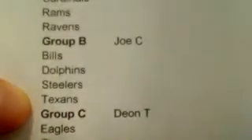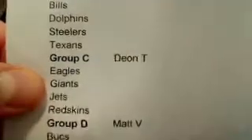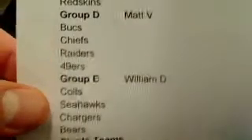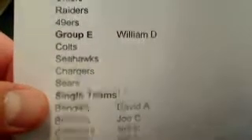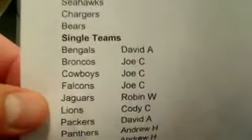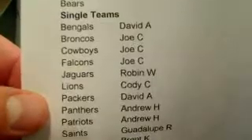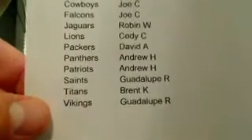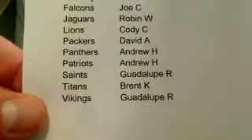Group A, we've got Brent K. Group B, we've got Joe C. Group C, we've got Dion T. Group D, we've got a newbie, Matt V. And then Willie D. And then single teams: David A., Joe C., Joe C., Joe C., Robin W., Cody C., Dave A., Andrew H., Andrew H., Guadalupe, and Brent and Guadalupe again. So this is for box number three.